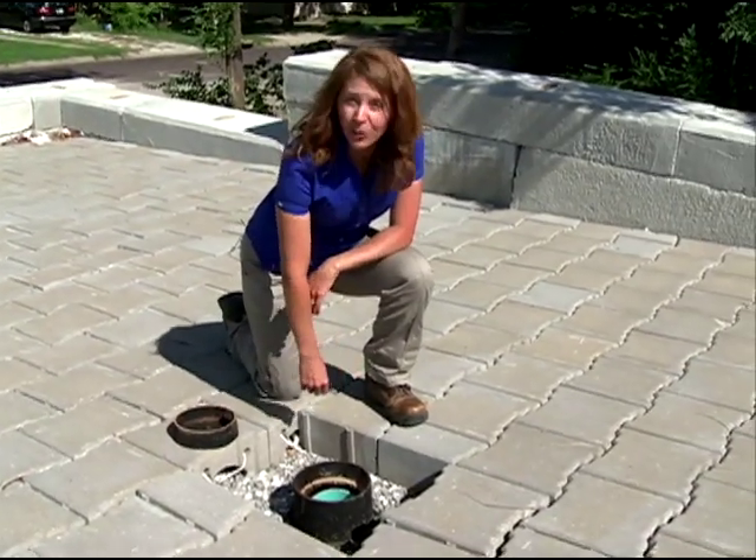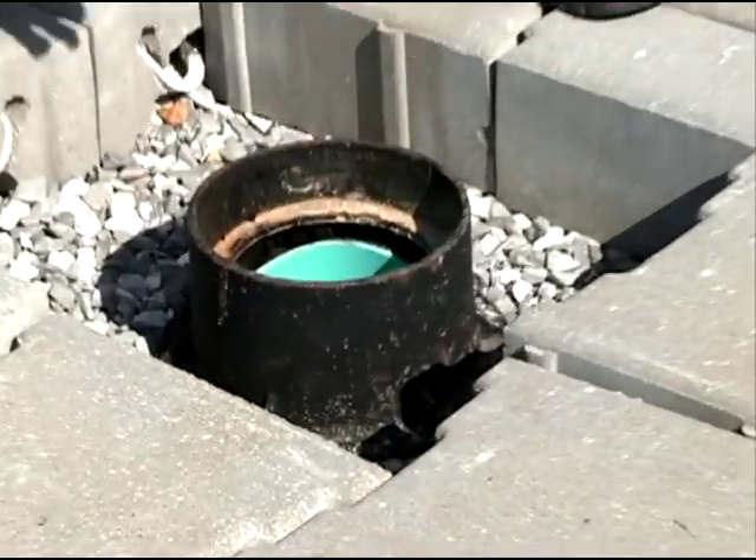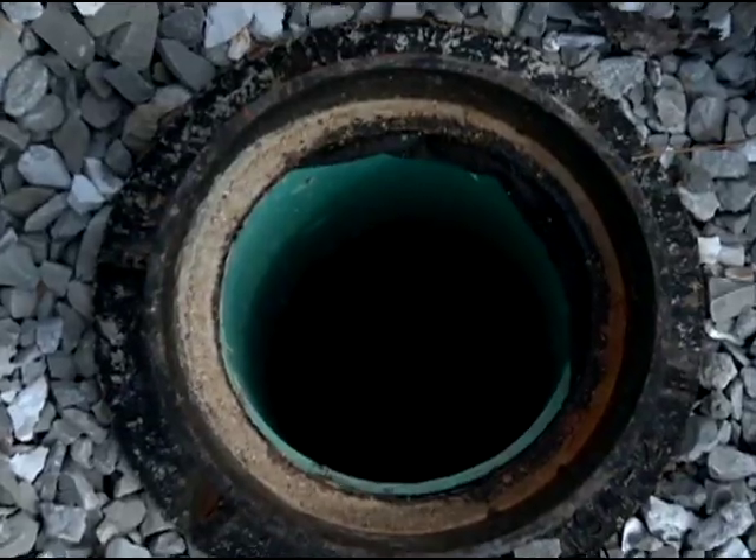This is a monitoring port where we can see how much stormwater is being stored — we can see how far up the water has come and how far the water has gone down.